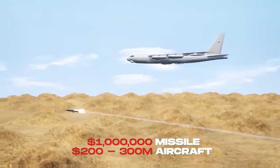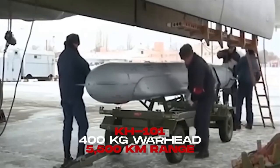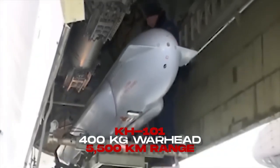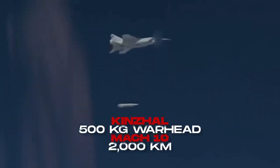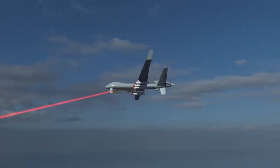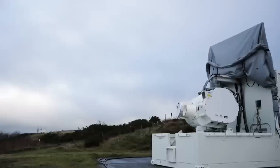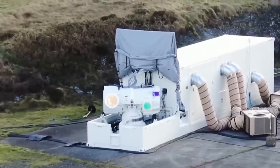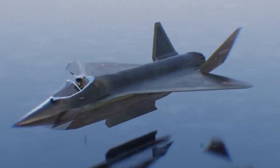Costs and warheads bring us back to strategy. If a $200 million to $300 million aircraft protects a corridor so $1 million missiles die to euro-priced electricity, it pays for itself quickly. A Kh-101 brings approximately 400 kilograms of conventional explosives to approximately 5,500 kilometers; Kinzhal brings approximately 500 kilograms at approximately Mach 10 to approximately 2,000 kilometers. Pair that with a laser burning seekers at a few kilometers, and you have a layered kill chain in one airframe. Bottom line: the U.S. leads in stealth production and networking with the B-21; the U.K. leads in exquisite pointing with Dragonfire; China leads in scaling industry; Russia is chasing a cost-exchange hack — a stealth hauler that shoots light for pennies and missiles for effect.